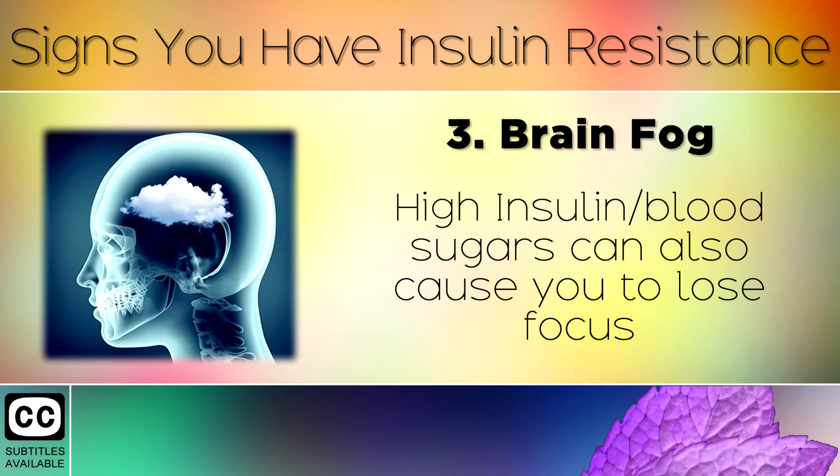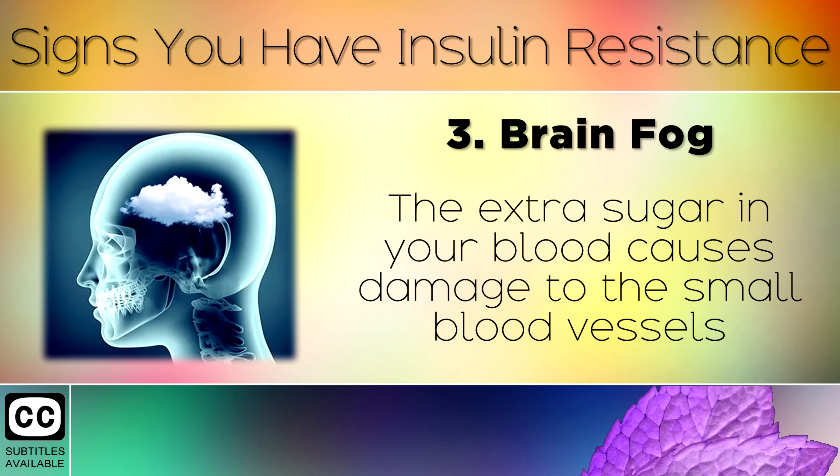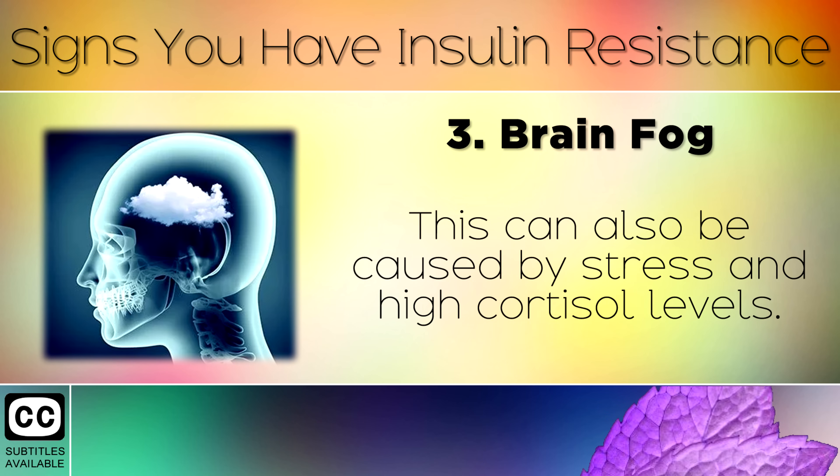Sign 3: Brain Fog. High insulin or blood sugars can also cause you to lose focus and become more forgetful in everyday life. The extra sugar in your blood causes damage to the small blood vessels in your brain, and can cause you to forget simple things. This can also be caused by stress and high cortisol levels.